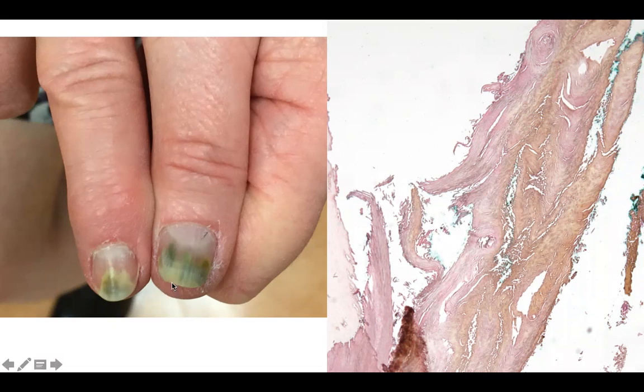Biopsy findings — note that a biopsy is not actually necessary as clinical findings are diagnostic — include this characteristic yellowish tint to the nail. In contrast, the normal nail here stains pink.